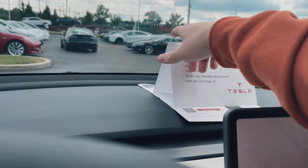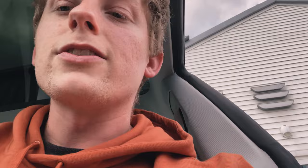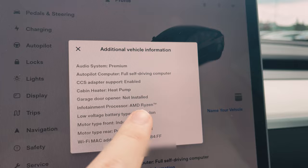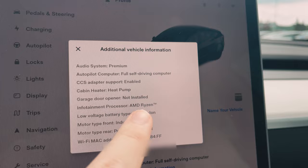There's some basic paperwork to sign. There are four things I'm looking for right now: one, did I get a mobile charger; two, do I have matrix headlights, which I think I do; three, the Ryzen chip for CCS support. Let's check through the software menu under additional vehicle information. We got the CCS adapter support enabled and the AMD Ryzen chip. We also got the low voltage lithium-ion battery - so that's huge.